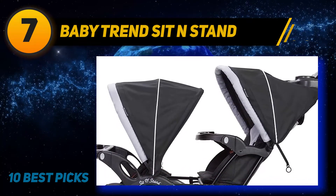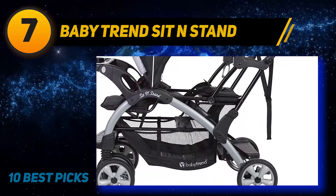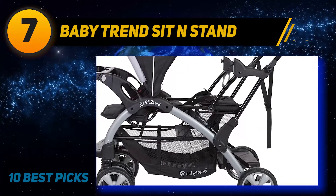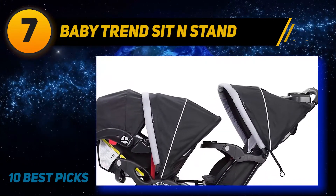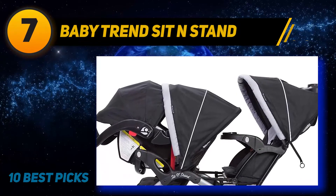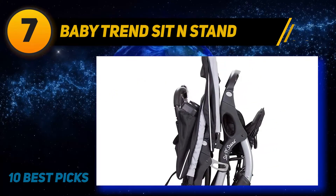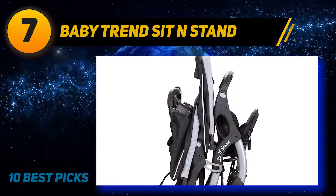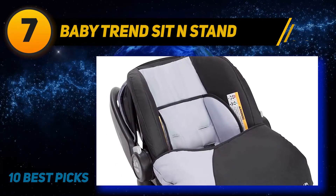For little ones weighing up to 35 pounds and 32 inches long, the infant car seat features a five-point harness with one-hand adjustment and push-button release, four-position height adjustment, and a height-adjustable seat back. It includes a stay-in car base with one-hand seat release and a comfortable carrying handle, plus a boot to keep your baby warm on colder days.